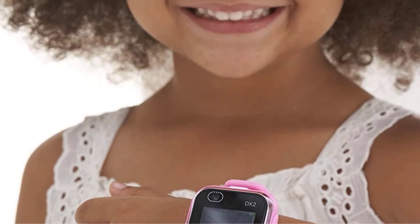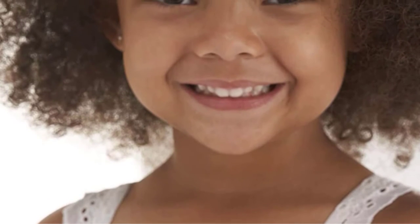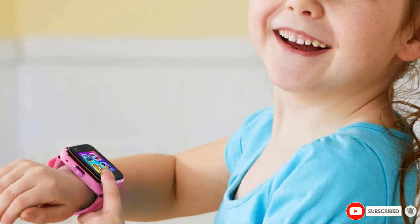Parents can download videos and pictures using the included USB cable, which can also be used to recharge the watch when the battery is low.